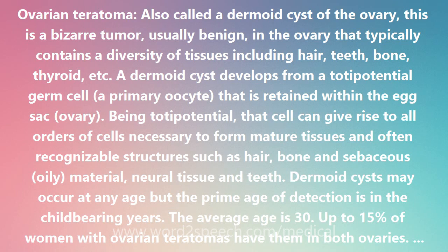Dermoid cysts may occur at any age, but the prime age of detection is in the childbearing years; the average age is 30. Up to 15% of women with ovarian teratomas have them in both ovaries. Dermoid cysts can range in size from a centimeter (less than a half inch) up to 45 centimeters (about 17 inches) in diameter.